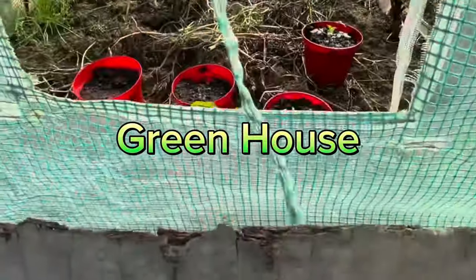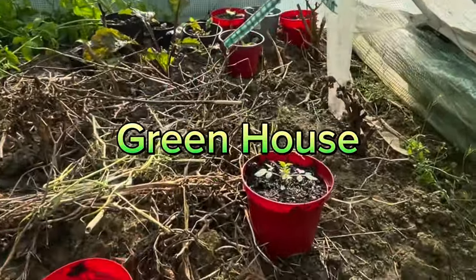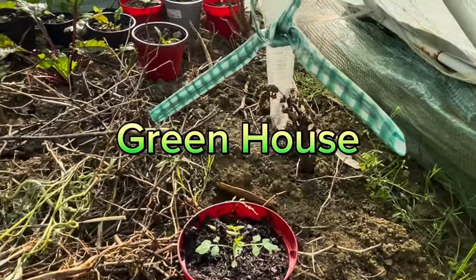This is my greenhouse. One less. Some plants. We'll see old plants.